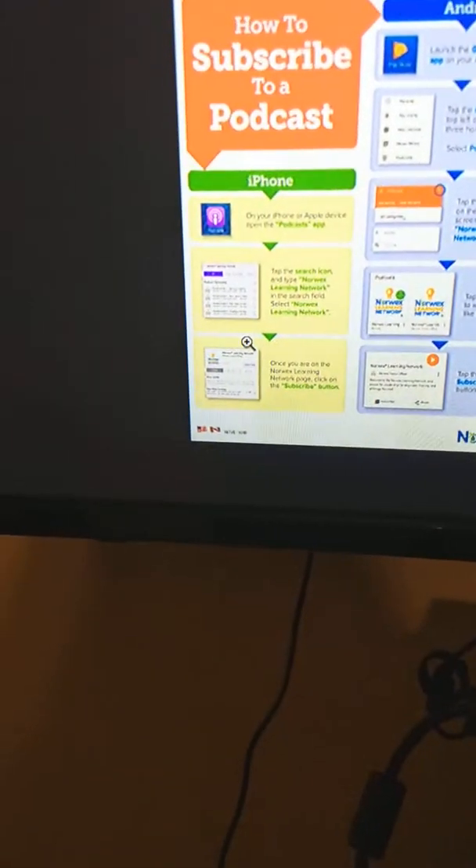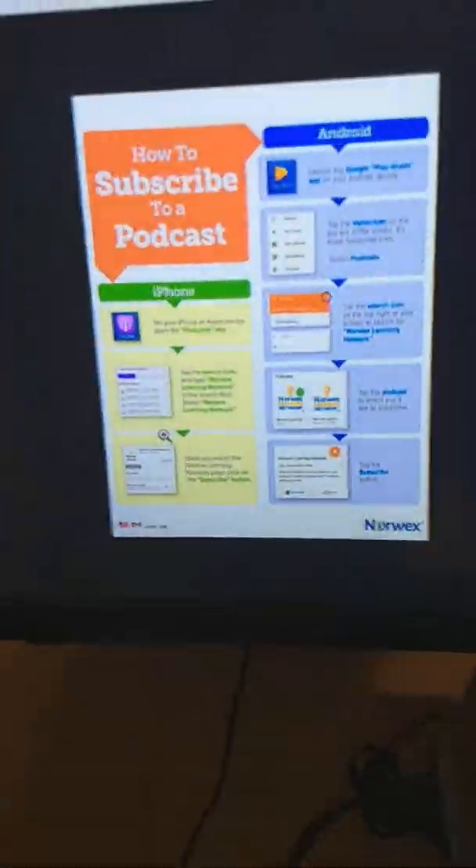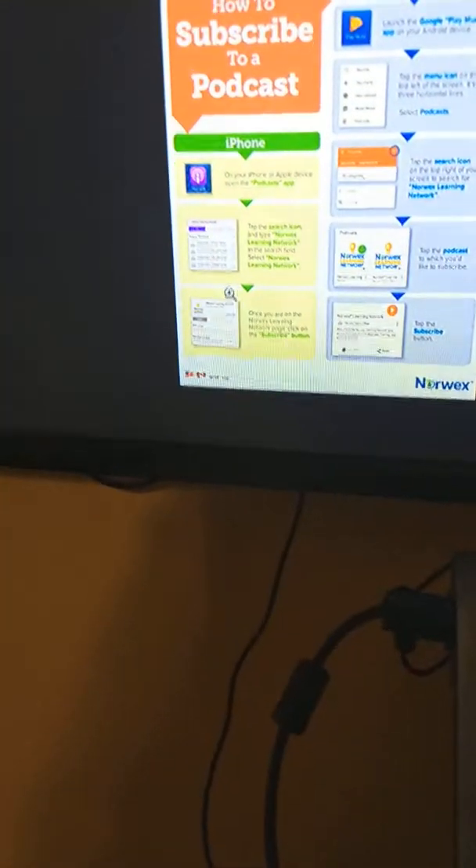Now you're going to need a podcast player. I use the very one that it shows there on the iPhone for my iPad. And on my Android, I use one that's called CastBox. They both work really well.